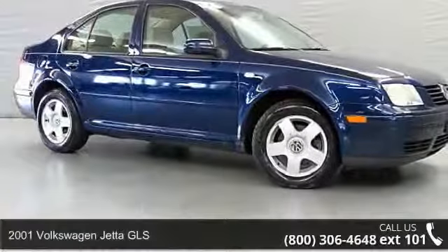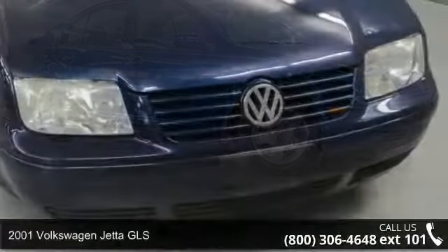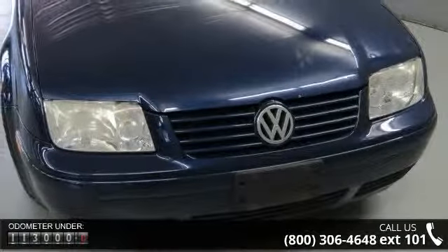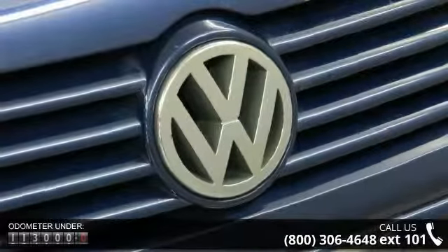Presenting the 2001 Volkswagen Jetta GLS. If you are looking for a first-rate auto, this one could be yours today. This vehicle comes with a reliable four-cylinder engine connected to a smooth-shifting automatic transmission.